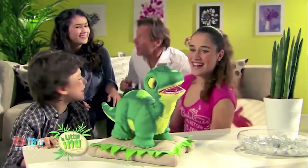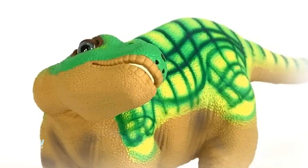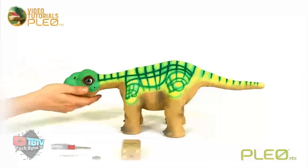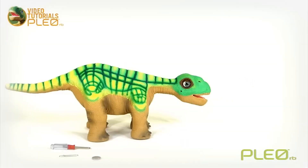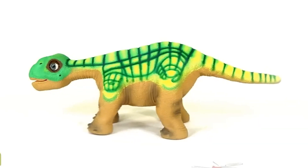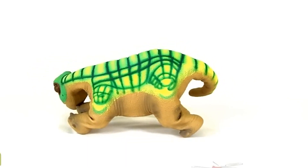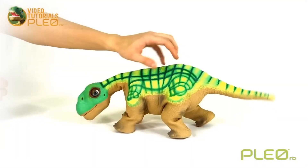Ever wanted a pet dinosaur? Well, your dreams can become a reality with this cute little dinosaur robot! PLEO is designed to mimic the behavior and appearance of a baby Camarasaurus, an extinct dinosaur species. The robot aims to provide a lifelike and interactive pet-like experience for users. PLEO's design incorporates numerous sensors and motors, allowing it to move realistically.